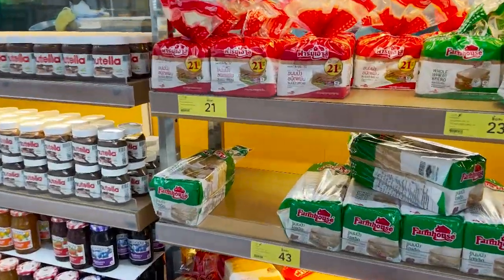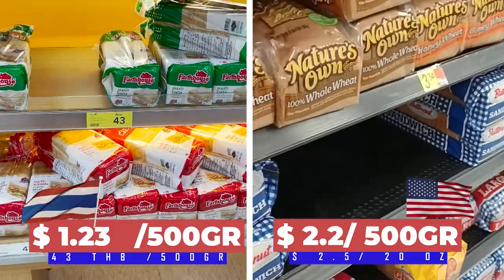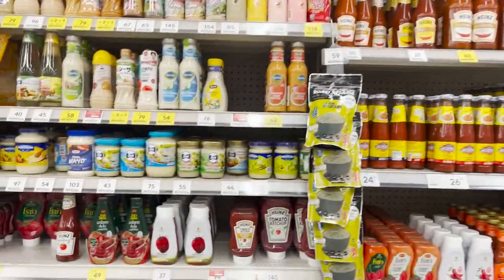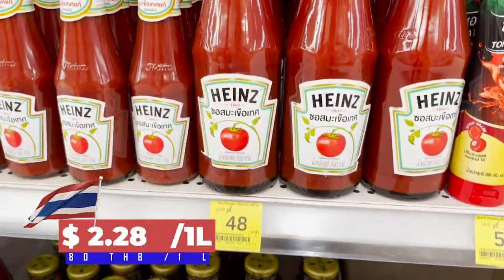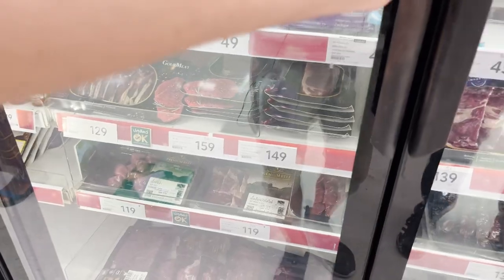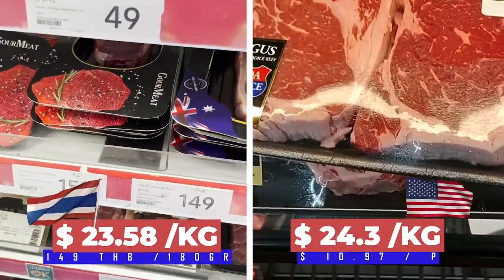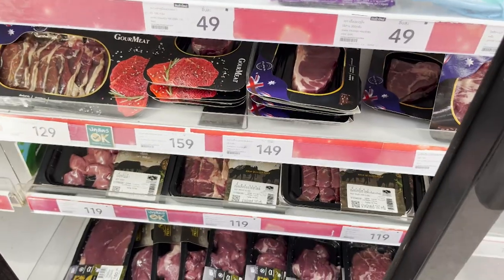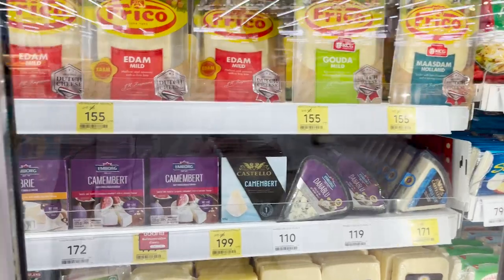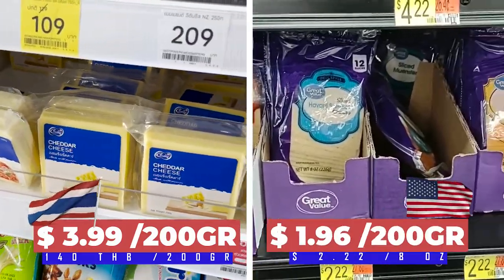The bread — 500 grams — 43 baht. The bread in Thailand doesn't taste so good. I have the ketchup here — 48 baht for 600 milliliters. That looks like ribeye — 180 grams — 149 Thai baht. The beef here is expensive. Cheese comes at 140 Thai baht for 200 grams.